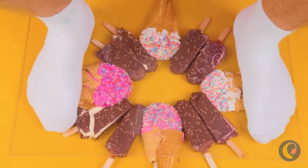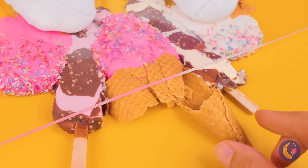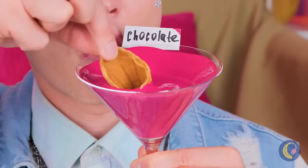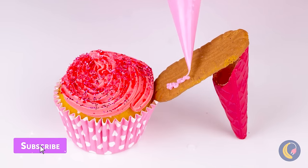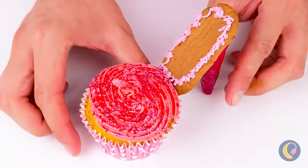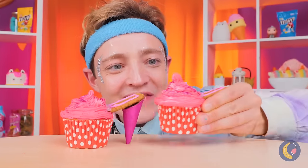Oh no, think of the ice cream! At least the cone's okay — it could use a dip. Add it to a cupcake with a biscuit, and soon we've got a new pair of heels. And they're delicious!